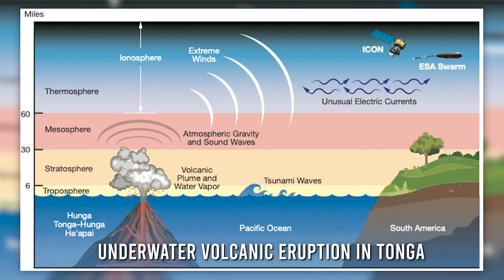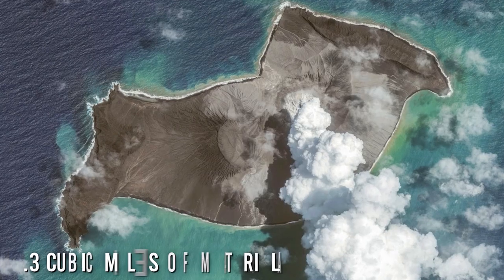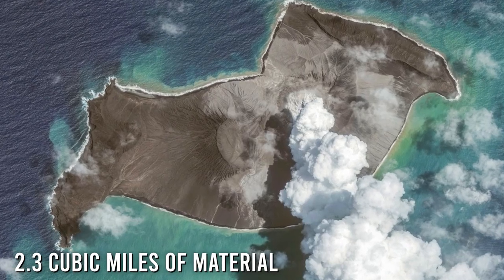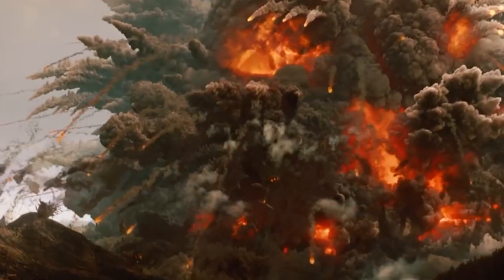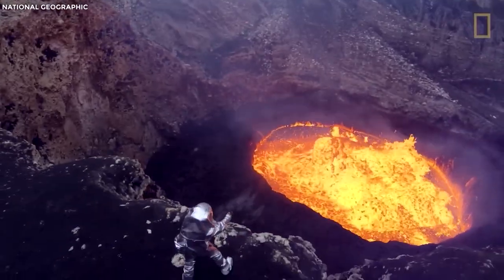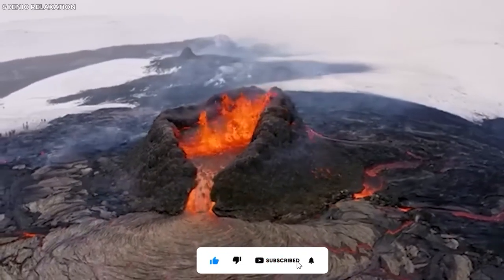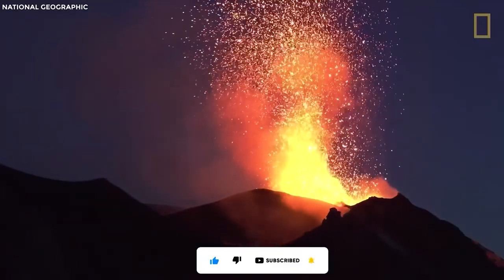On the other hand, an underwater volcanic eruption in Tonga in 2022 released 2.3 cubic miles of material. This released so much energy that it ended up being 1,000 times more powerful than a nuclear bomb. This puts a lot of things into perspective, because these volcanic eruptions have the tendency to be much more destructive than we can imagine.